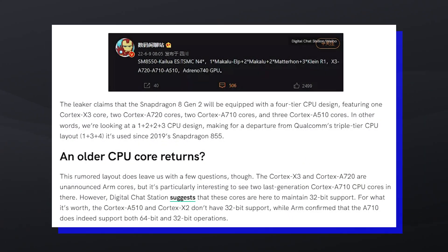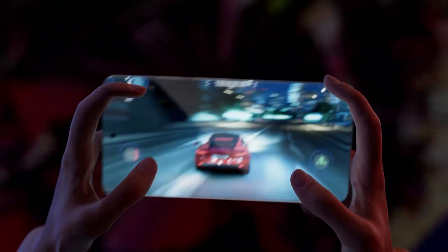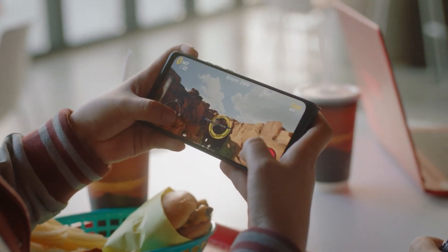Aside from the unusual 1+2+2+3 CPU core layout, another unexpected thing is the inclusion of 32-bit cores, namely the Cortex-X3 and Cortex-A720. The source suggests that Snapdragon may have included these cores precisely to maintain 32-bit support, which is strange given that the Android platform has been moving towards 64-bit for many years.